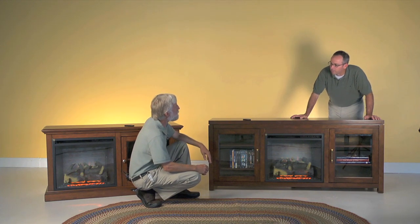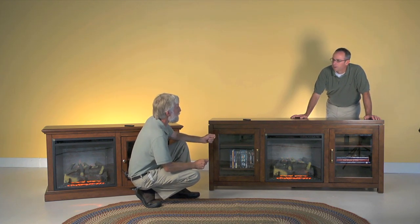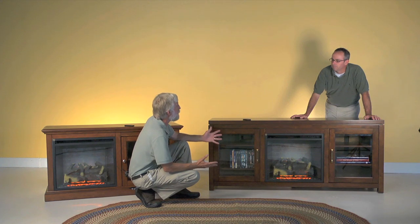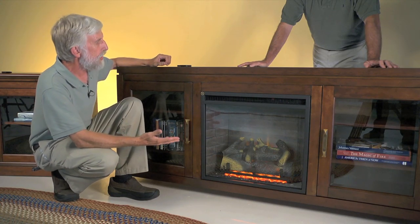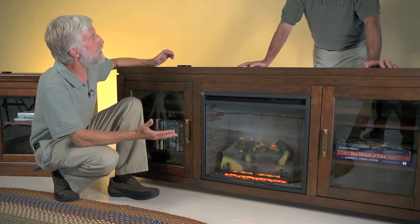Tell me about these entertainment centers that have a fireplace component. The fireplace is the center of any room that it's in. We're all used to being warmed and comforted by the glow and the heat from a fire. These electric fireplaces allow us to have a realistic fire along with an electric heater built into them, with a built-in whisper-quiet fan that moves the heat throughout the room.